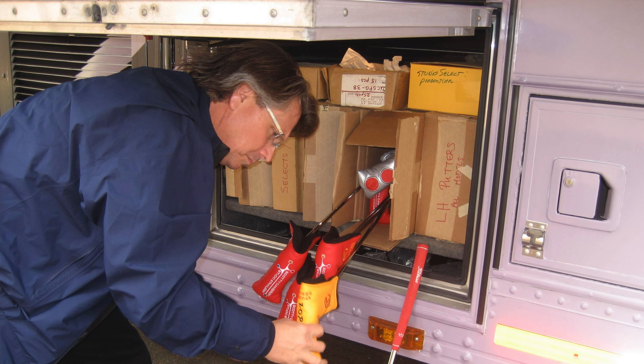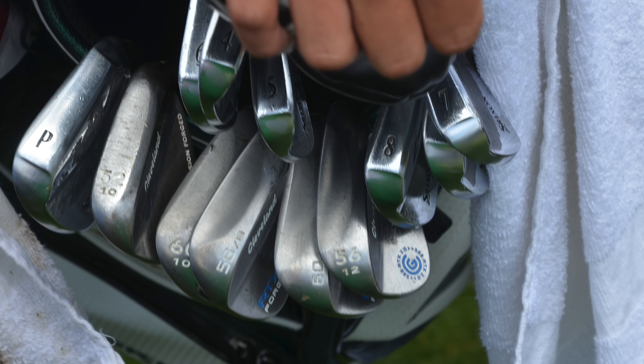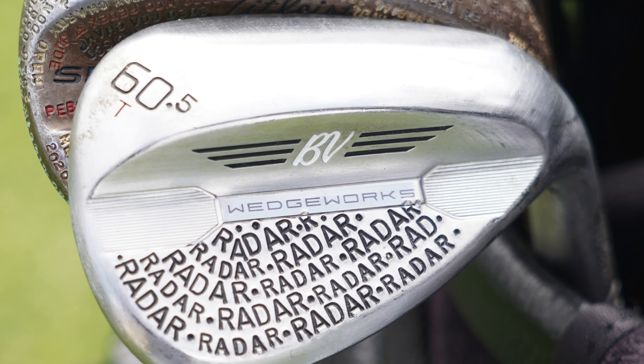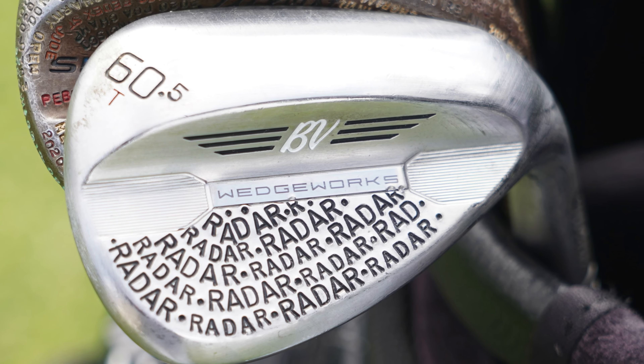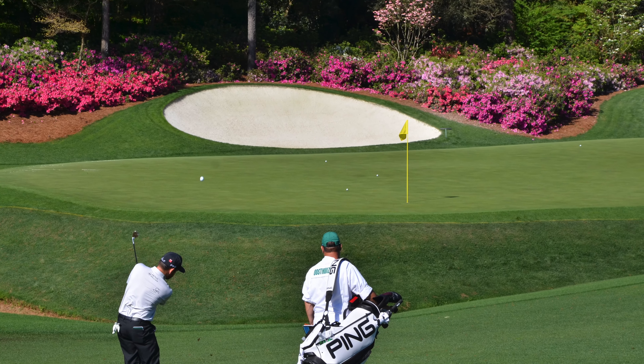Quick bonus tip: it is very common for players to travel with 17 to 20 clubs when they come to a tournament like the Masters. Yes, they're going to have their 14 gamers, but most players these days also carry a backup driver and possibly a backup putter — that's 15 and 16 — and one trend that's become much more common is that players will carry two completely different sets of wedges. For example, Justin Thomas, Adam Scott, and a few others carry two or three different versions of their lob wedge — one high-bounce, one low-bounce.